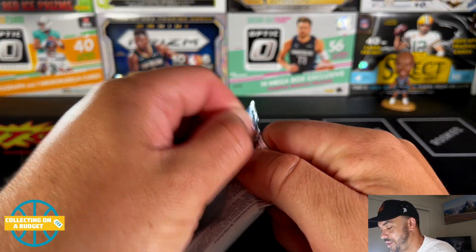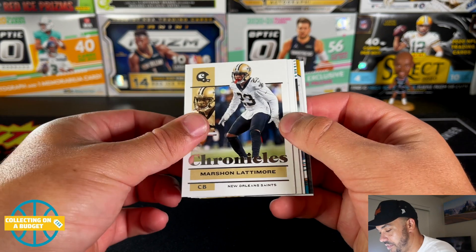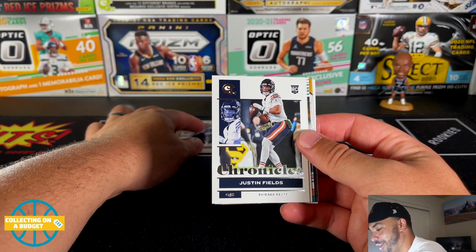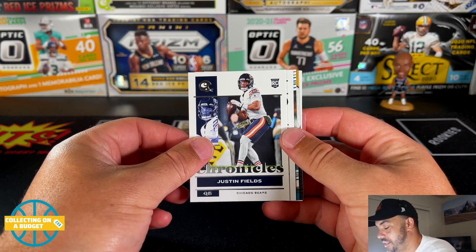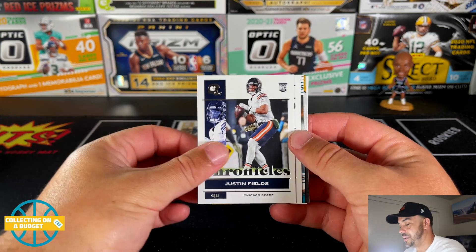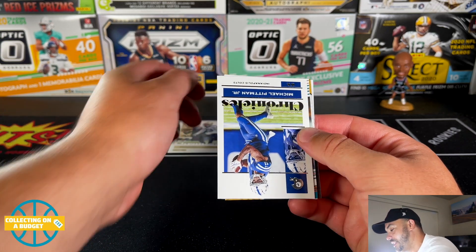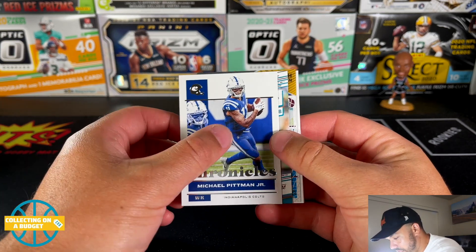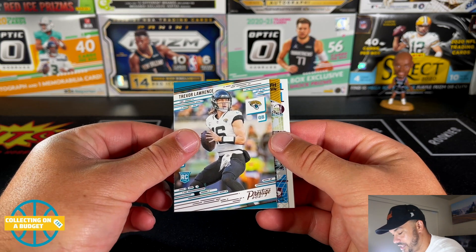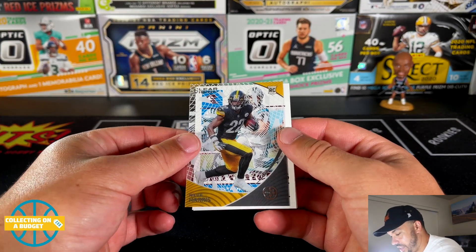Let's get into it — back into some Chronicles! It took forever for these to come out; the next season is about to start and we're just getting to 2021 stuff. Here's the base — looks pretty good. Marshall and Moore, and our first rookie: Justin Fields! That's the best part about this product — you get a ton of rookies. Here's a Michael Pittman Jr., and Trevor Lawrence in the prestige cards — these look really nice.